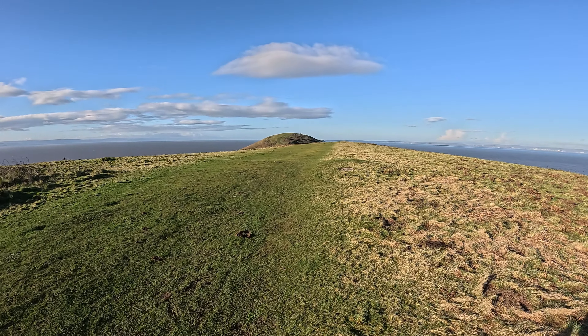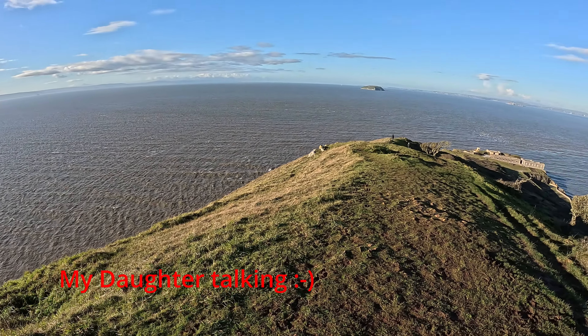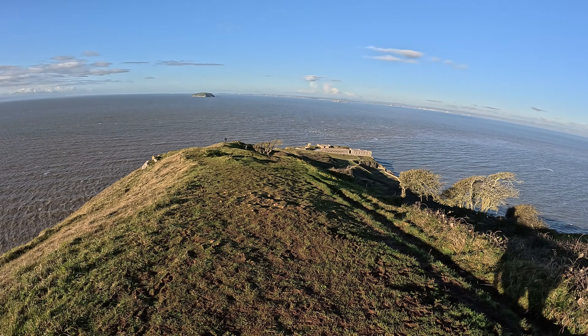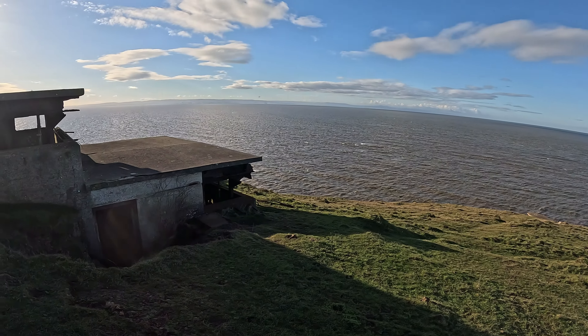What looks like a mile. We're over the top of the hill and we can see the fort. It's just what looks like an observation point.